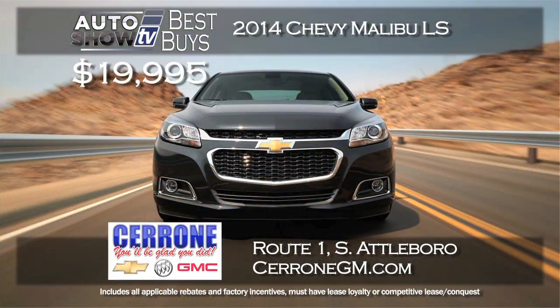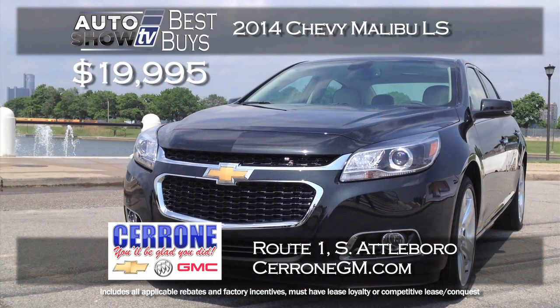While we were looking at Cerrone's specials, another one jumped out at us. They are selling brand new 2014 Chevy Malibu LS models for about $3,000 off MSRP. You can buy the Malibu LS for $19,995 right now at Cerrone Chevrolet Buick GMC in South Attleboro. We love the Malibu.